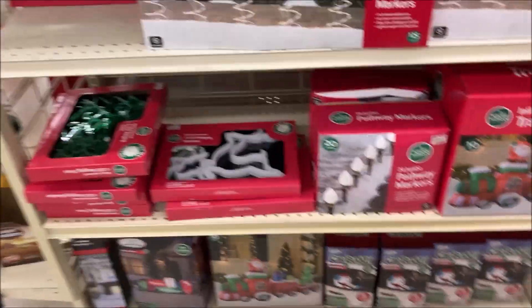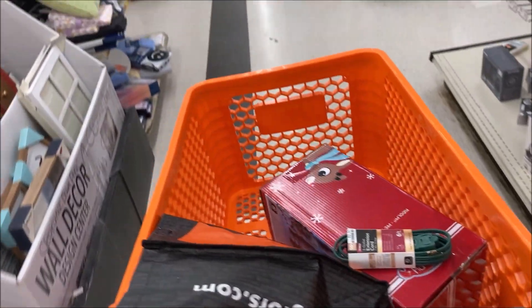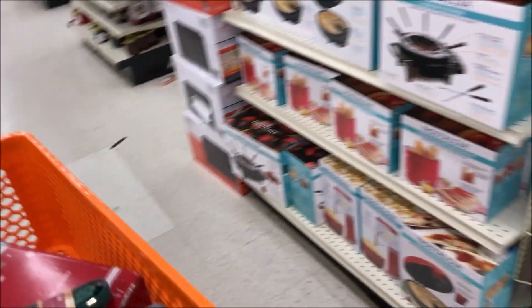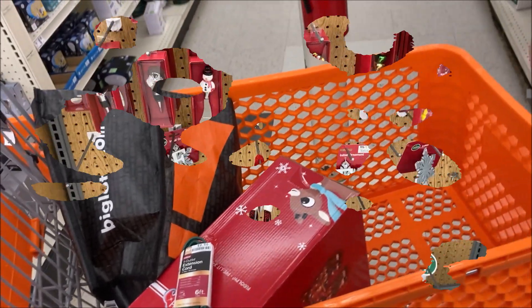All right guys, so I'm inside Big Lots now and I'm looking at their Pathways and their Candy Canes. So far I've got a shopping cart right here with a little cord — I've got Rudolph. I'm going to see if there's other things we can get. I was going to get their Candy, that was two for six, so I'll make sure I add that to my cart.